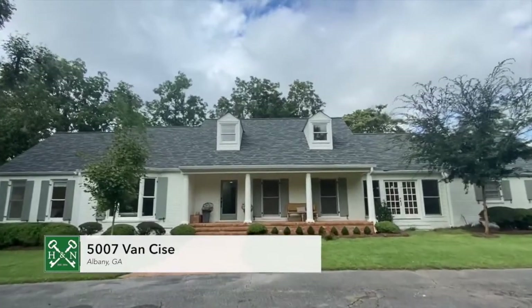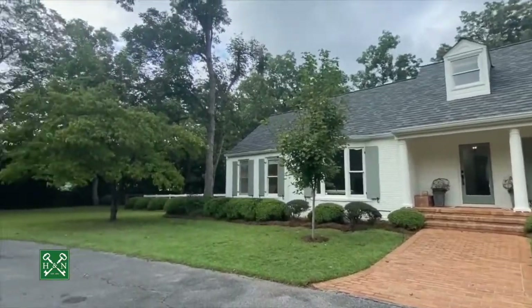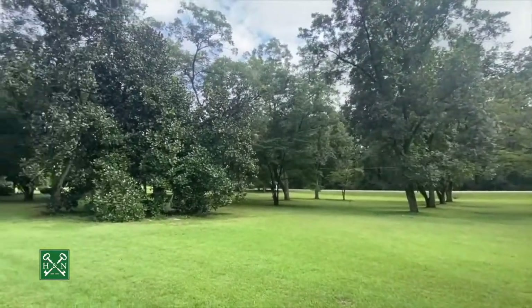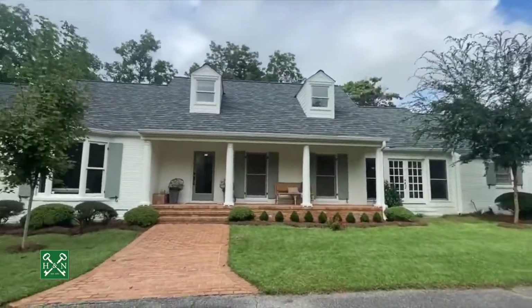Welcome to 5007 Van Sice. This beautiful Albany home has been lovingly renovated. You've got a huge circular driveway around the front. It's pretty far back off the road. You've got mature magnolias and pecan trees. Let's take a look inside.